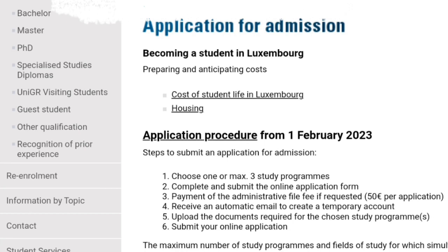Once you choose the program you want to apply for, you make the payment of the 50 euro admin fee. This was actually free before COVID, but after COVID they introduced this fee. Once you pay this 50 euro, there is no tuition fee that you are going to be paying. However, you must know that there is a departmental fee of 200 euro per semester.